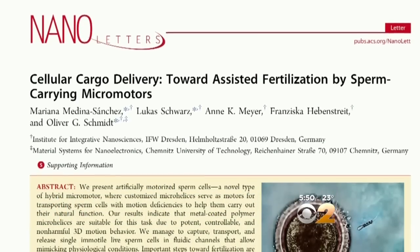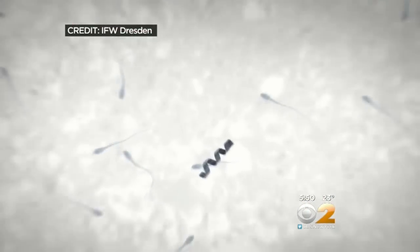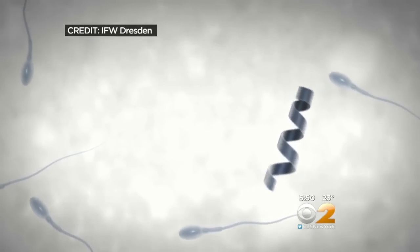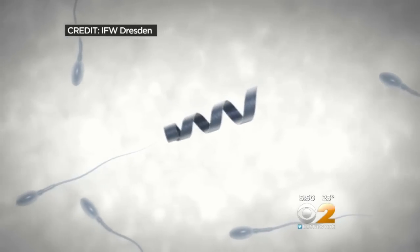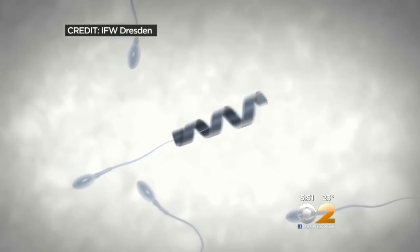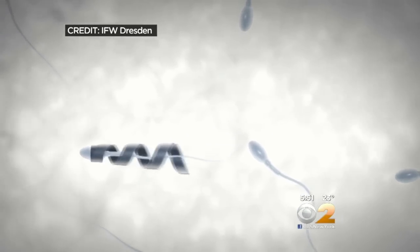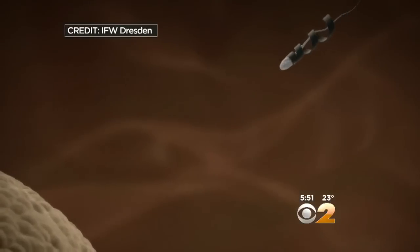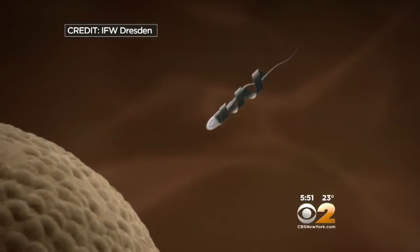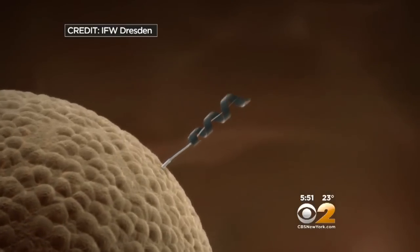Now a study in the journal Nano Letters reports that scientists in Germany have succeeded in attaching a nanomotor onto sperm cells, creating what they call sperm bots — like a robotic sperm. They are microscopic spirals powered by magnetic fields, causing them to spin kind of like a tiny propeller. Then they are able to steer the spiral onto the tails of non-swimming sperm cells and, using the same magnetic fields, steer the sperm bot into an egg to fertilize it.